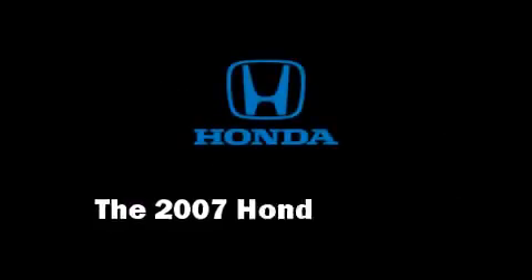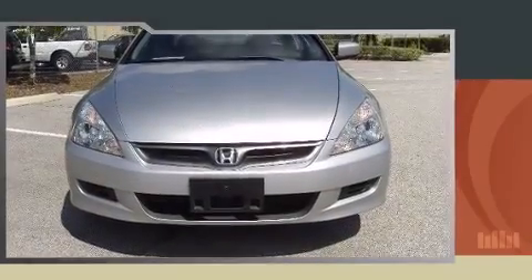Here's a great deal on a 2007 Honda Accord. This two-door, five-passenger coupe provides exceptional value.